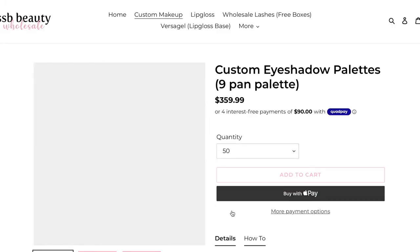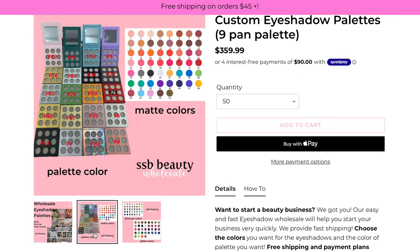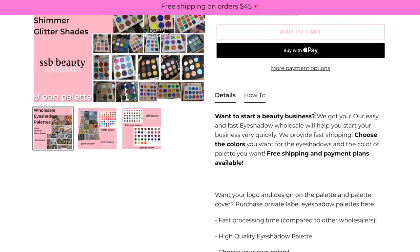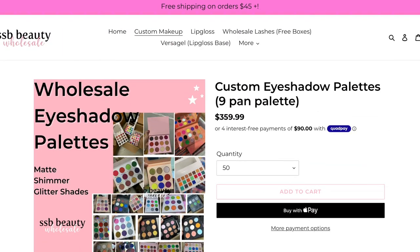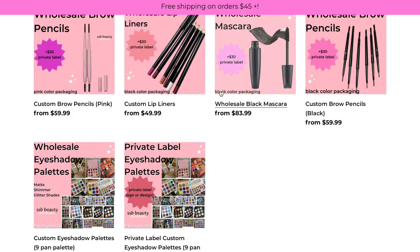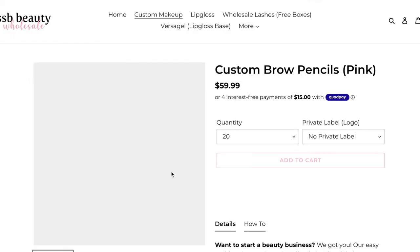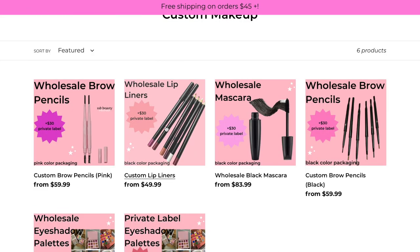There are also lots of other wholesale cosmetics if you go down to the bottom. There are regular custom eyeshadow palettes that aren't private labeled, so you can put on your own sticker of your logo, or print your design and put it on yourself. These are custom eyeshadow palettes without any customization — you're just picking the eyeshadows. There are also wholesale mascaras, brow pencils in pink and black, and you can put your logo on those as well.